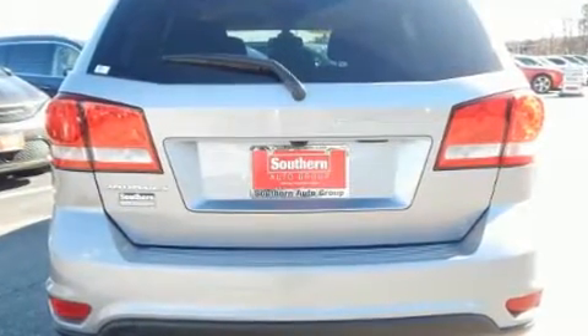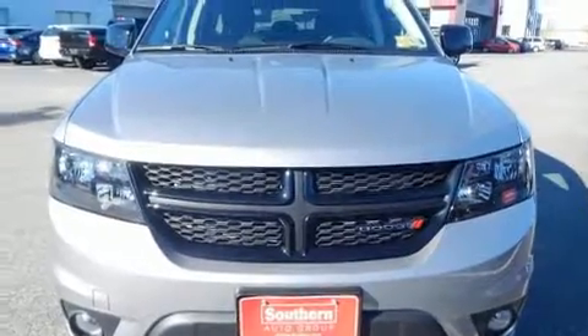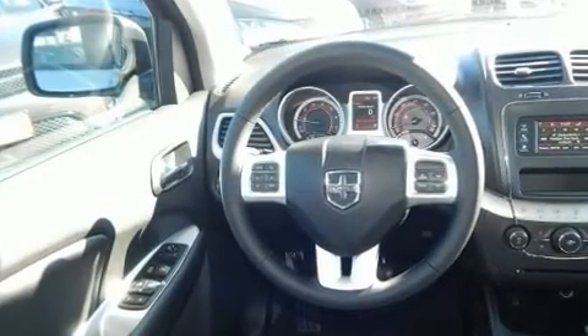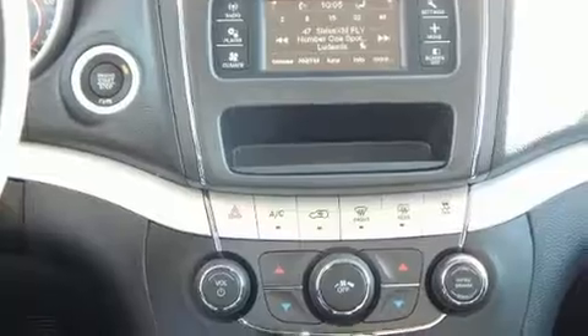Dodge prioritized comfort and style by including front and rear reading lights, one-touch window functionality, heated door mirrors, a roof rack, and power windows. Passengers in the third row enjoy seat-back reclining functionality, providing an extra level of comfort and convenience.